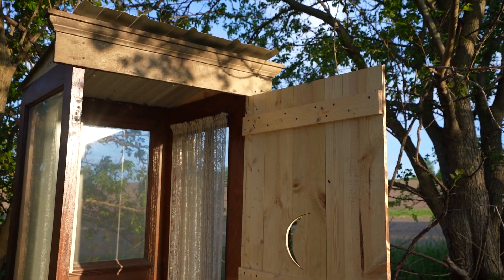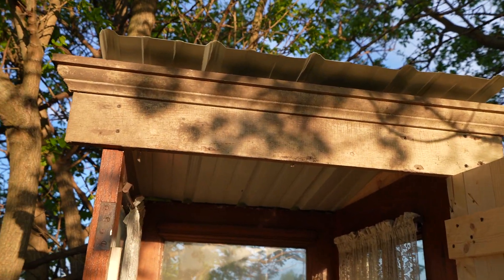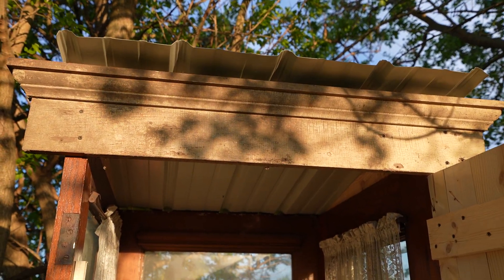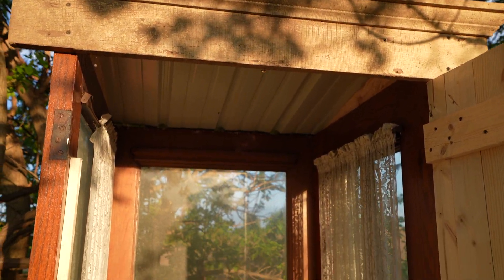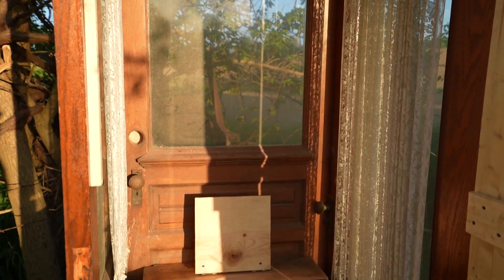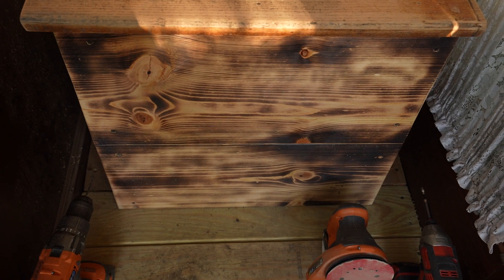Of course the crescent moon — and this top piece I actually found in the barn. I think it was from the original farmhouse; it's really old, a header piece for a window. And here is the toilet, shou sugi ban on the front of that too.